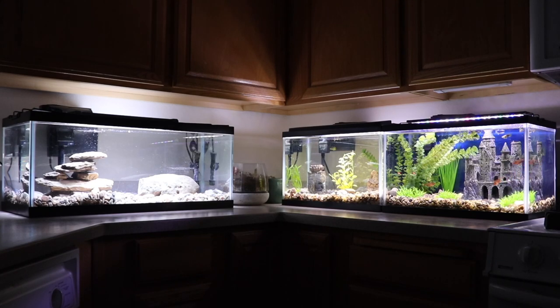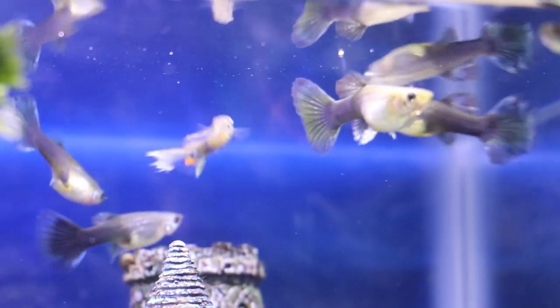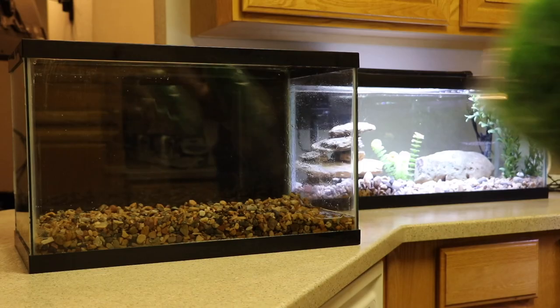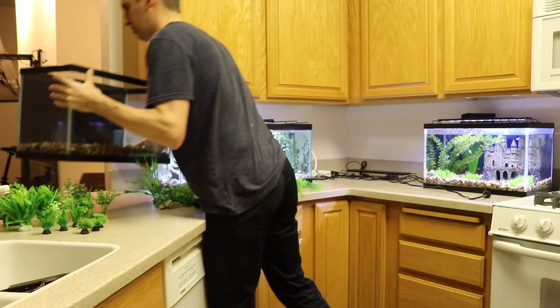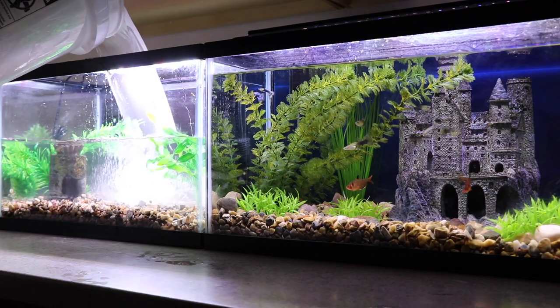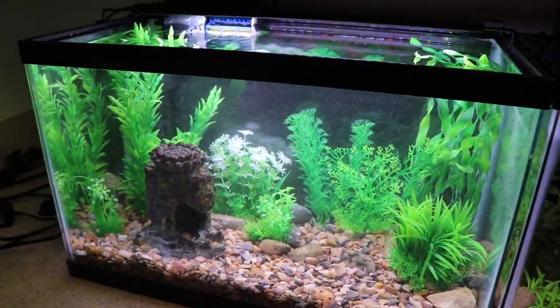I've been wanting to decorate my fish tanks for a very long time, but I didn't want to spend a lot of money doing it, which is why I've gone for almost a year without doing anything significant to make my fish tanks look any better. But I recently ordered two new backgrounds and a bag full of plastic plants to decorate these two aquariums. So let's get to work and transform these two Tank Tales aquariums into magical worlds that my fish will be happy to call home.